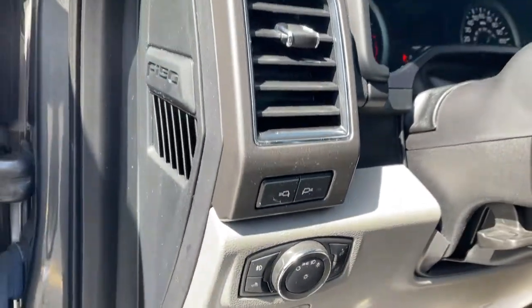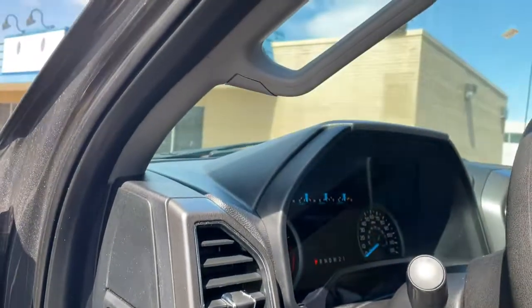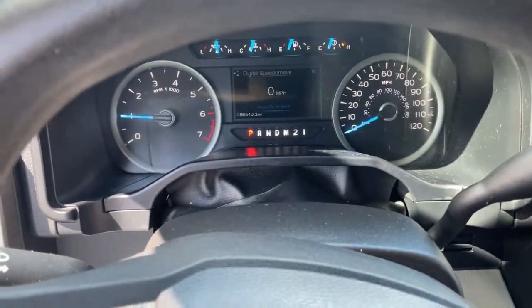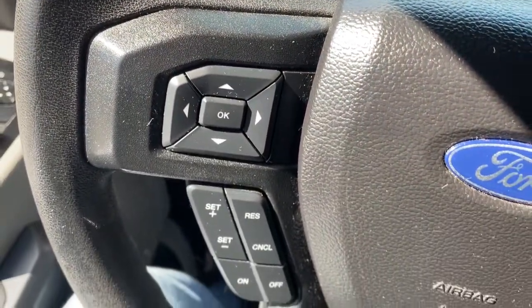Keyless entry, fog lamps, heated mirrors, 4x4, 8-cylinder engine, satellite radio, backup camera, iPod and MP3 input, trailer hitch, front tow hooks.